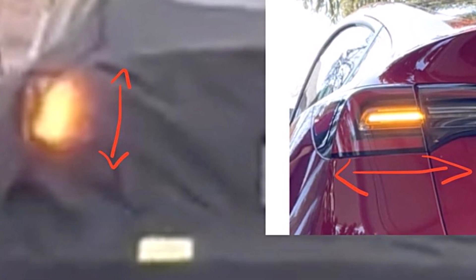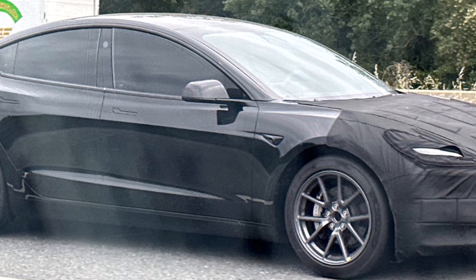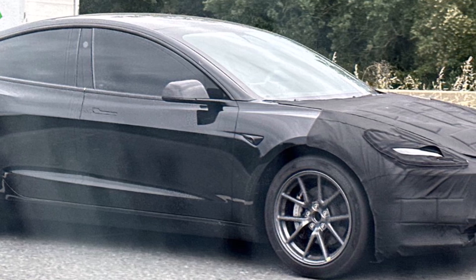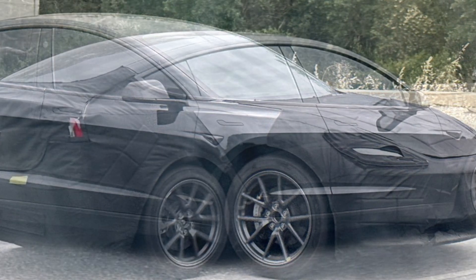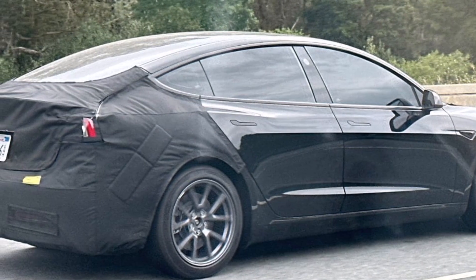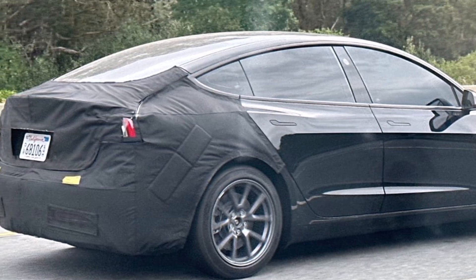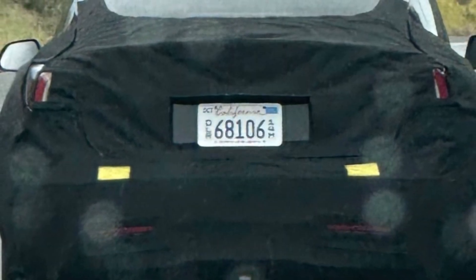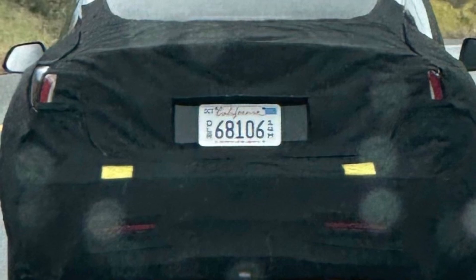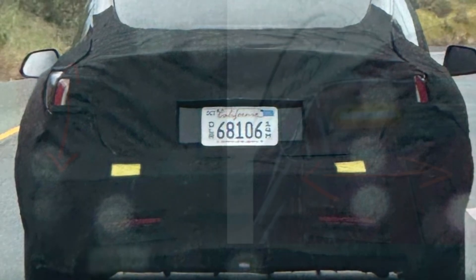Some keen observers on Twitter noted that the rear turn signals on the Project Highland prototype are now amber — a deliberate design choice by Tesla. Studies have shown that amber rear turn signals can reduce rear-end collisions by seven to fifteen percent. This safety enhancement aligns with Tesla's commitment to prioritizing occupant safety and adds a touch of sophistication to the refreshed Model 3.